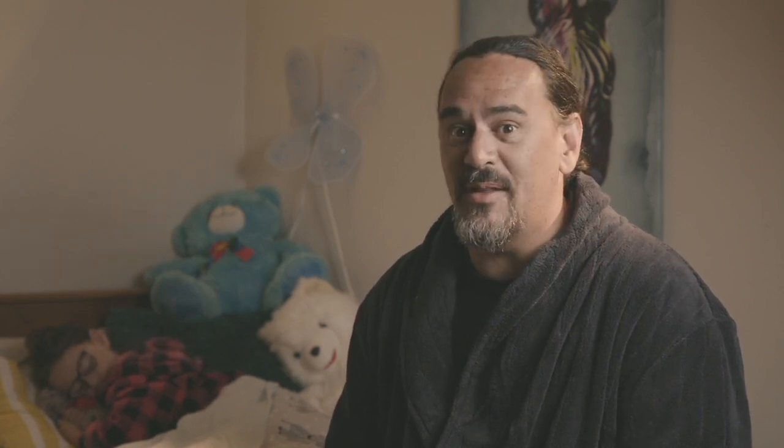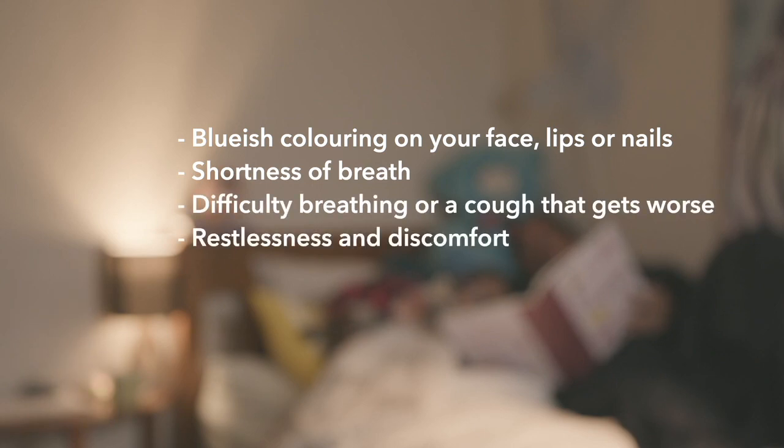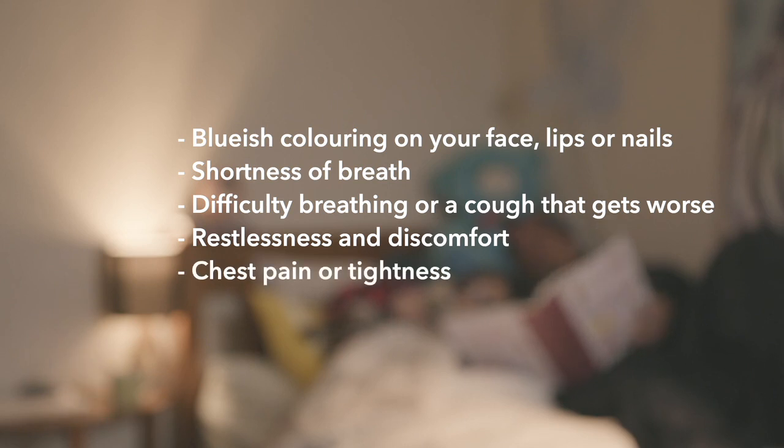It's important to know the difference between the pulse and the oxygen readings — don't mix these two up. Don't just rely on a pulse oximeter to work out your oxygen levels. You must also watch for these signs that must be reported immediately: bluish colouring on your face, lips or nails; shortness of breath; difficulty breathing or a cough that gets worse; restlessness and discomfort; chest pain or tightness; fast or racing pulse.